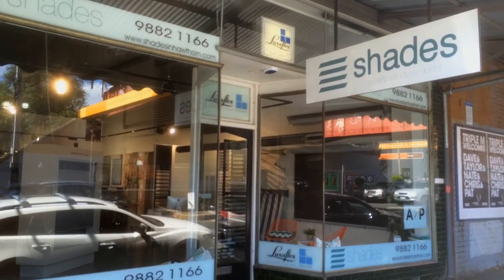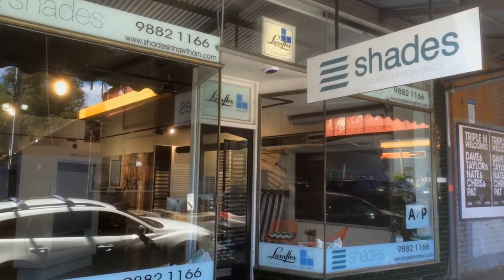Hi, I'm Patrick Cummings. I'm a part owner in Shades of Hawthorn. Shades have been established for about 26 years now. My dad started the business and my brother and I got more involved about 8 years ago.